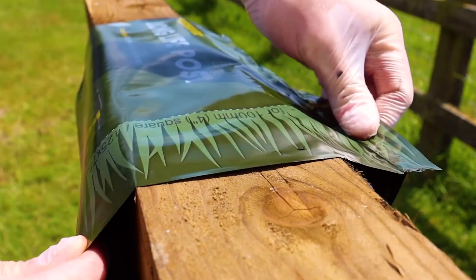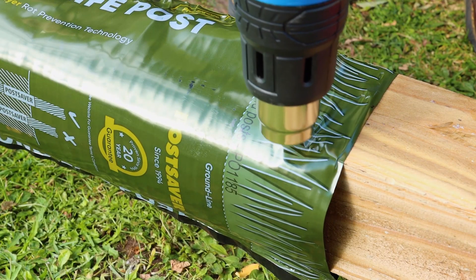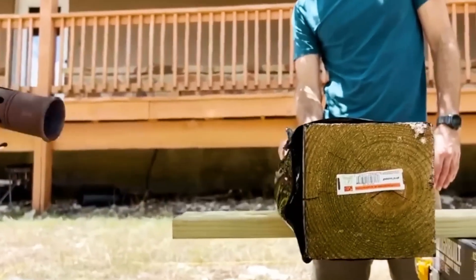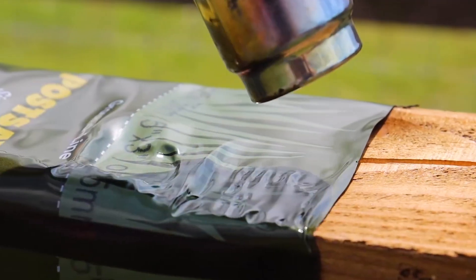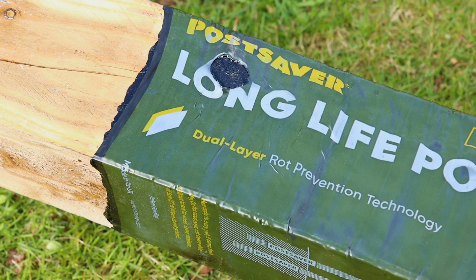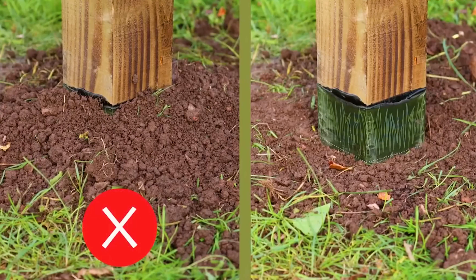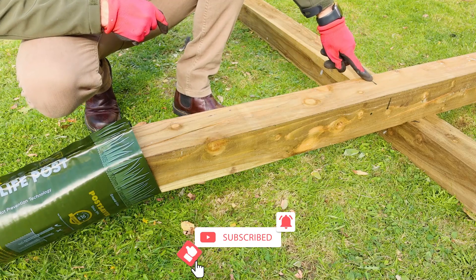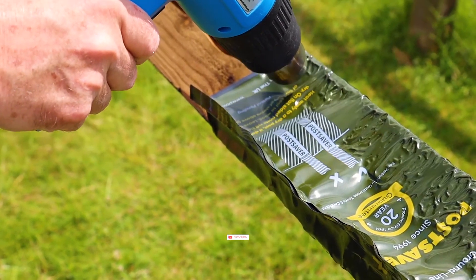POST SAVER effectively keeps out moisture and oxygen, creating an inhospitable environment for fungi. The manufacturer's confidence is evident in their offering of an impressive 20-year warranty. To enhance convenience, they provide a dedicated calculator on their website to help users estimate costs. It's a modest investment for significant and durable protection.